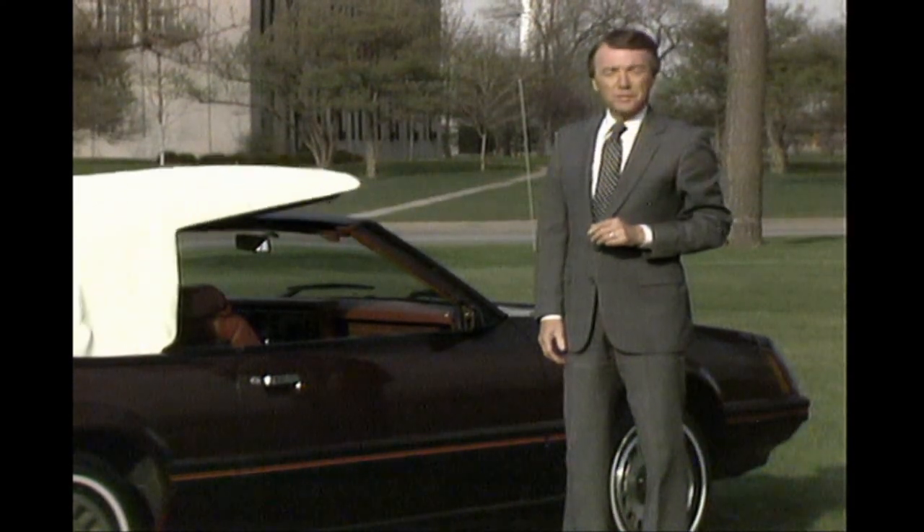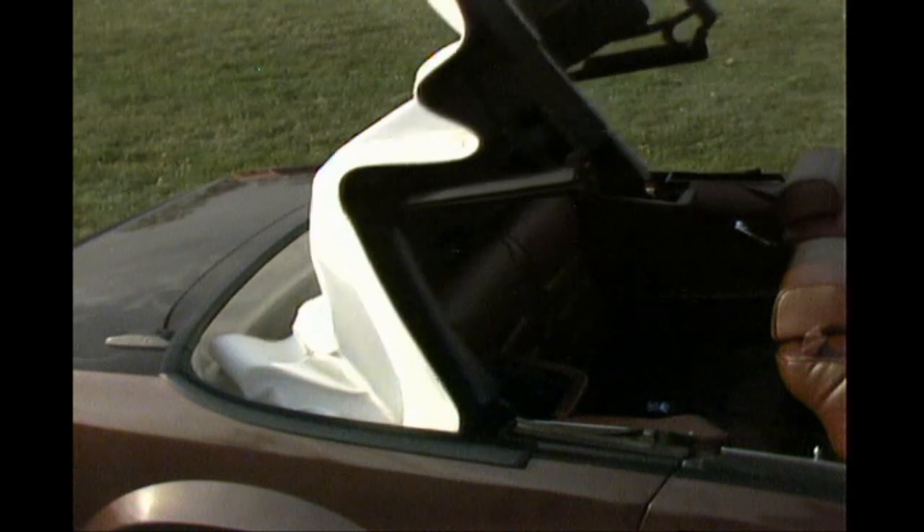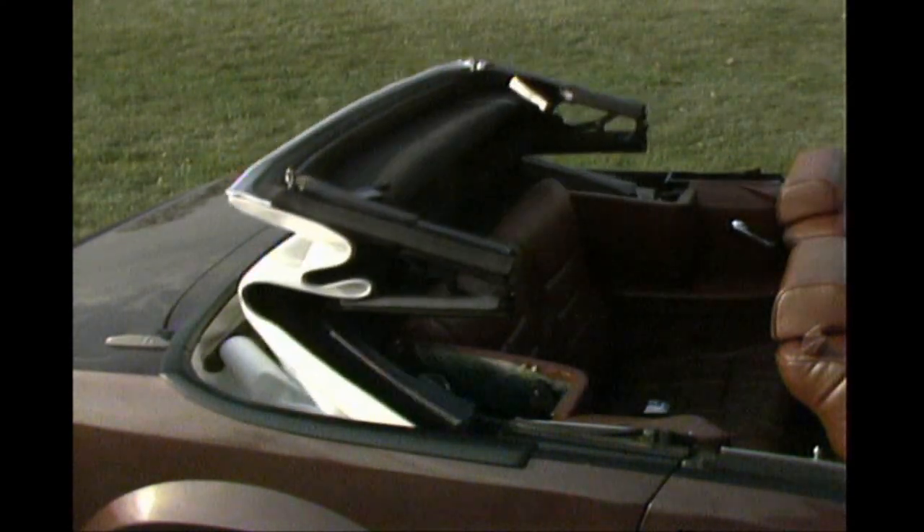The factory-built convertible is back. The top has three adjustments for fit and seal on each side, plus two adjustments at the back on the linkage rails. We're not going to describe all the adjustments because of time — they're all covered clearly in the booklet. Gary just wanted to let you know this model is coming and where to find the service procedure.